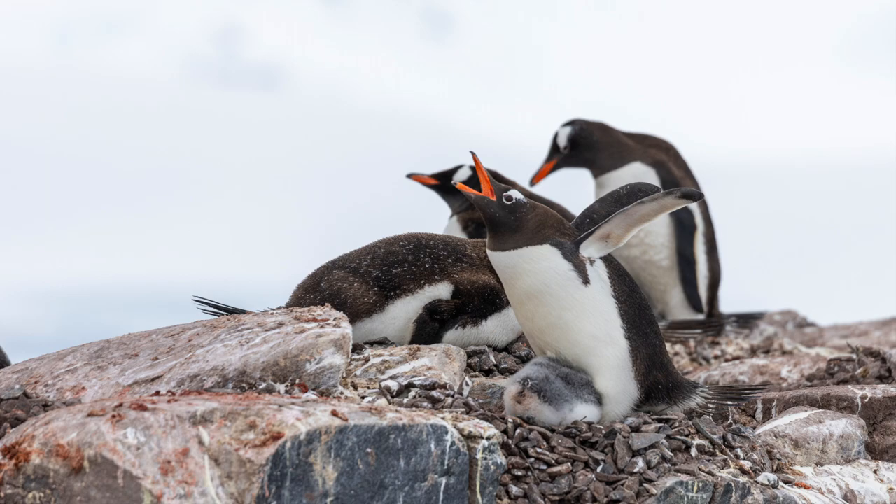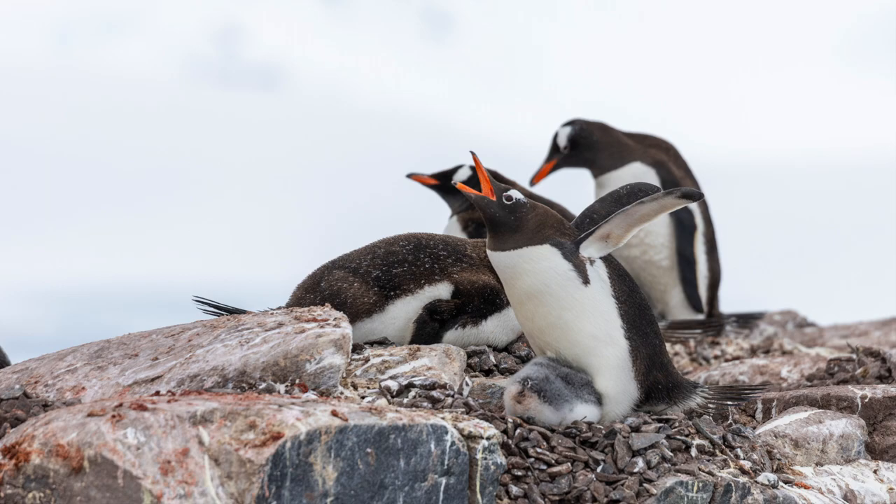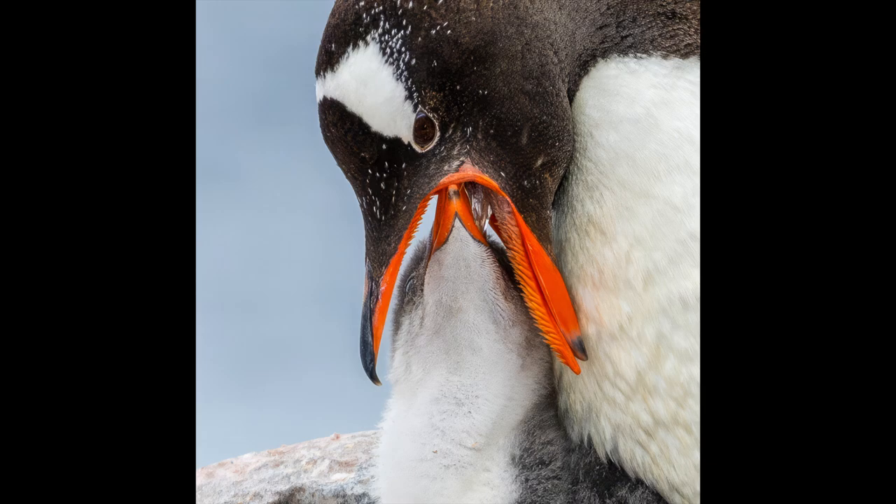It's always interesting to observe the interaction of the adults with their chicks, especially when it's feeding time. Close-up shots are pretty revealing. Arguments between adults are also funny to watch.